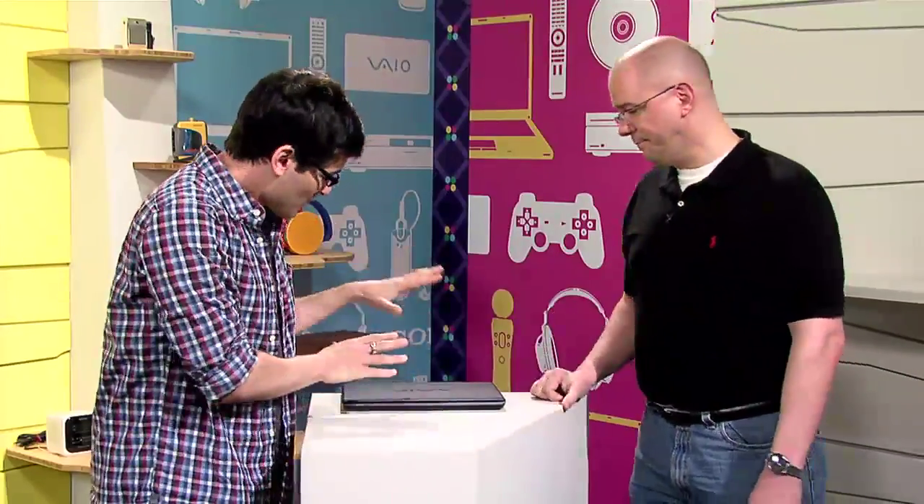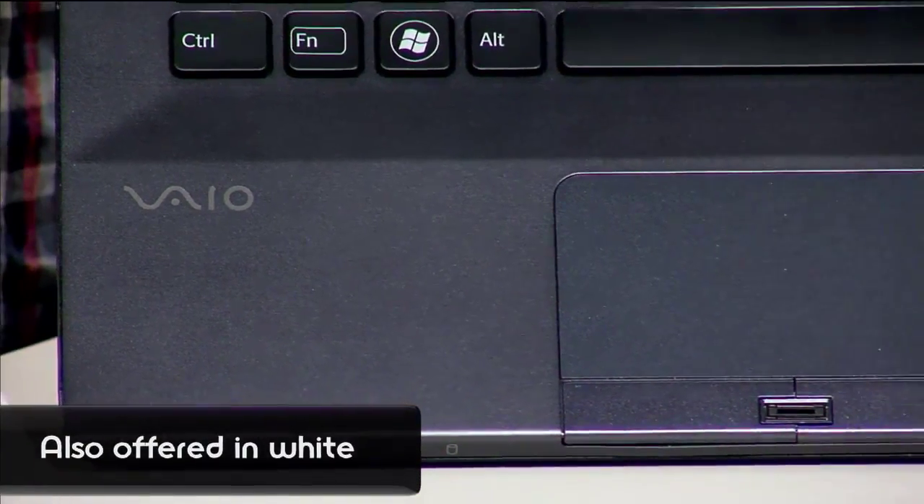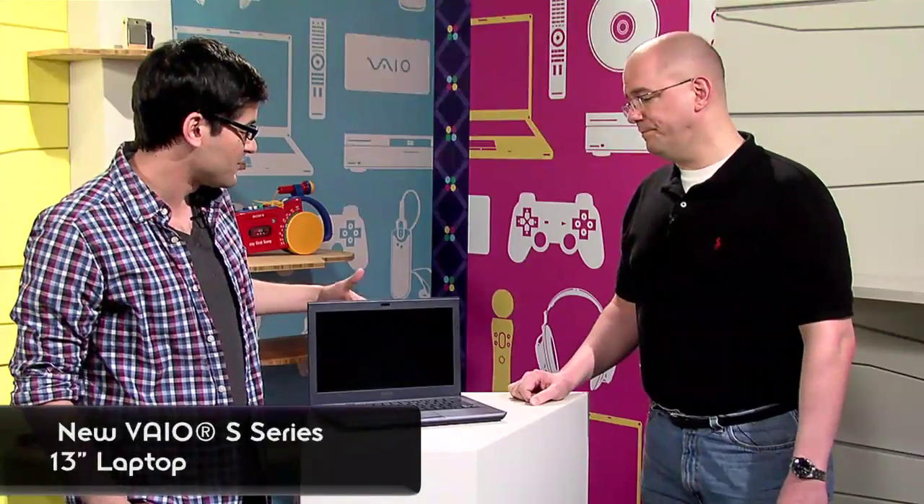I'm here with Todd Lindstedt from Sony's VAIO team, and he's going to give us a demo of the new VAIO S Series. Thanks for being here, Todd. So we've seen a Sony S Series before, but this has a lot of new features to it, right? That's right. This is a new design for a 13-inch laptop. It's thin and light, and it has premium performance. If you're a fan of the Z Series, this is probably right up your alley as well.